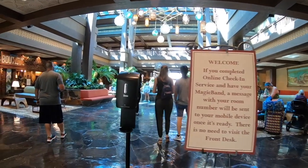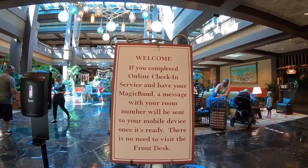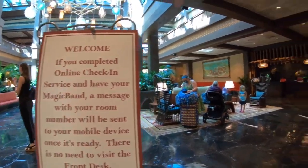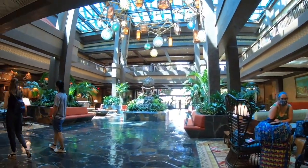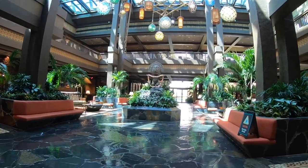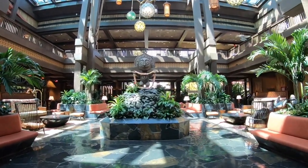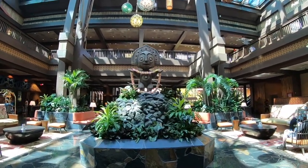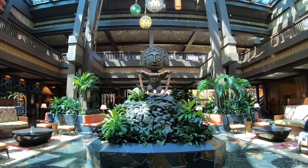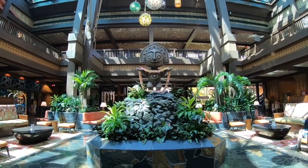There's a sign here as soon as you walk in next to some hand sanitizer detailing the online check-in process. Disney asks that you check in via the mobile app and confirm your reservation through the My Disney Experience app. They ask that you have your reservation linked before you come in so you don't even have to visit the front desk. You can scan your phone or your Magic Band right at the entry point to your room and get right in without going to the front desk.